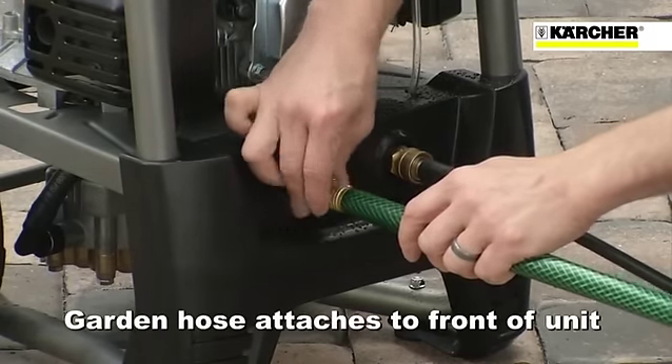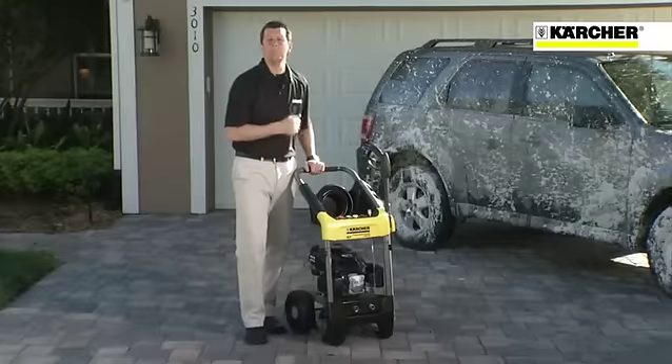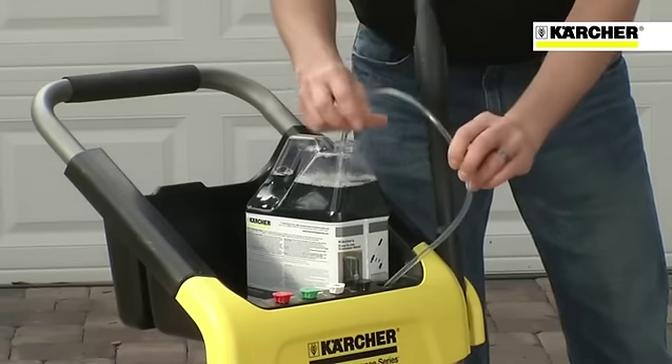With this model, you simply attach your garden hose on the front of the unit where it is convenient to get to. And with its easy siphoning tube, you're able to quickly set up access to pressure washer detergents, including Kärcher's multi-purpose and vehicle wash formulas.